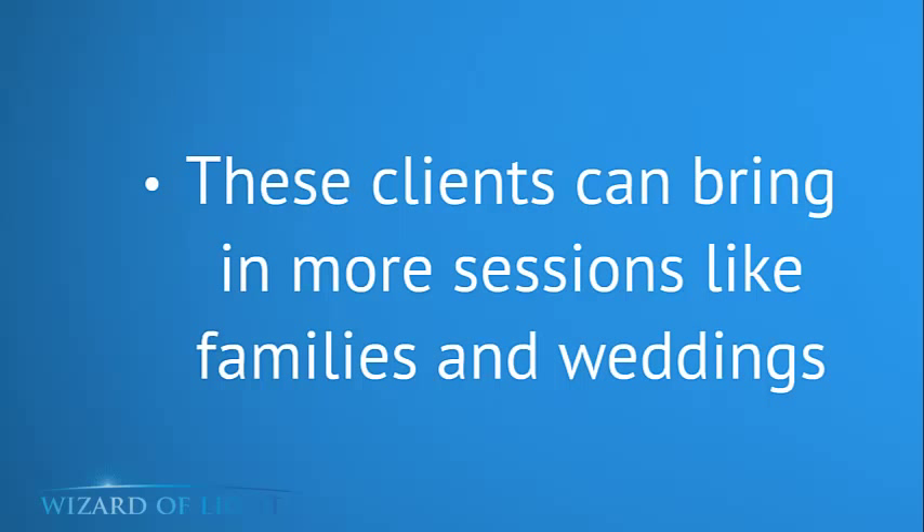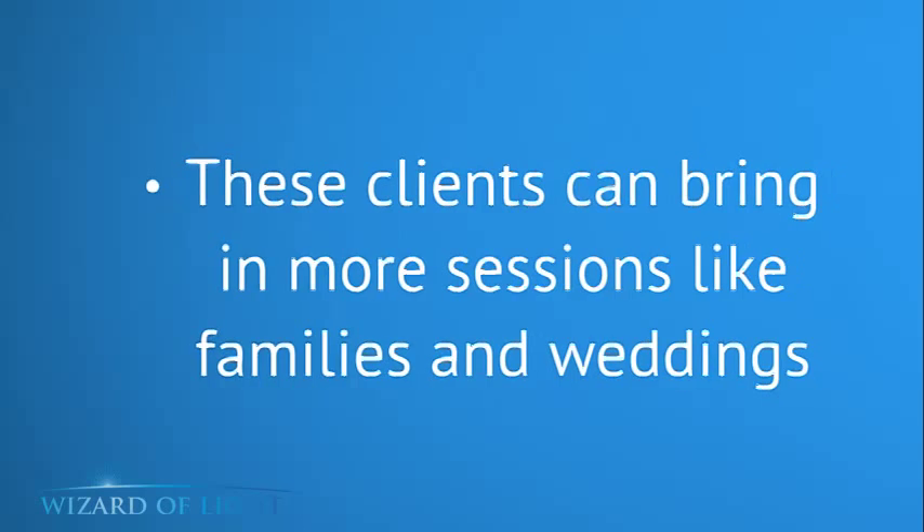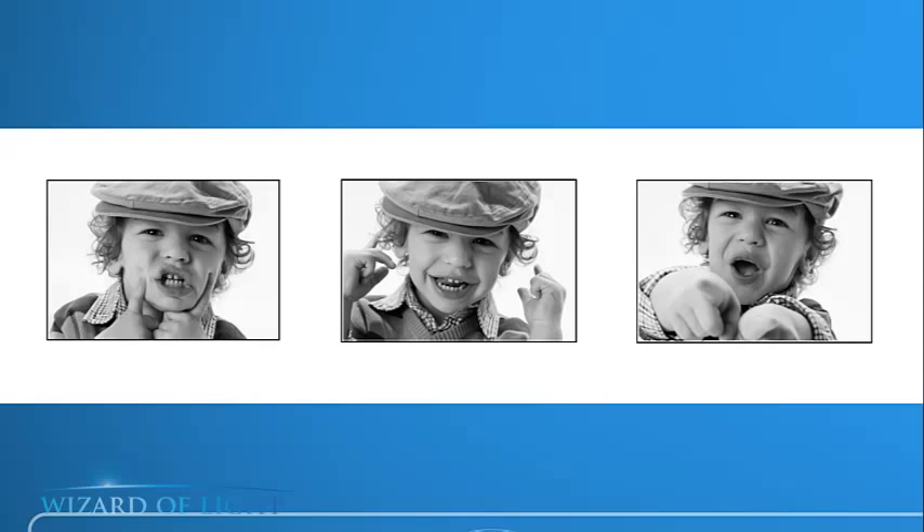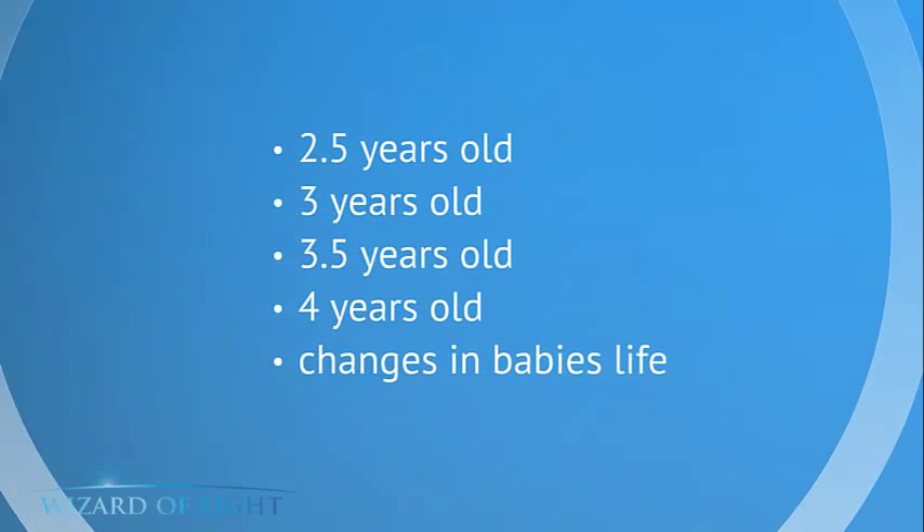These clients bring in more sessions through referrals and their own immediate circle. For example, a mom might come in and her baby sister is getting married in a couple of years, or her husband's family is having a large family gathering next summer and needs an excellent family portrait. They're going to come to you because you're the photography studio they go to. Here's an example of what the toddler panel looks like — the ages are 2.5, 3, 3.5, and 4 years. On the Baby's First Year panel, they come in every three months because the baby changes a lot. This is really, really easy to sell.